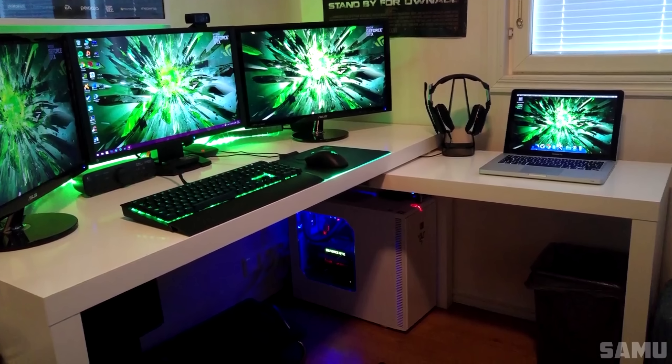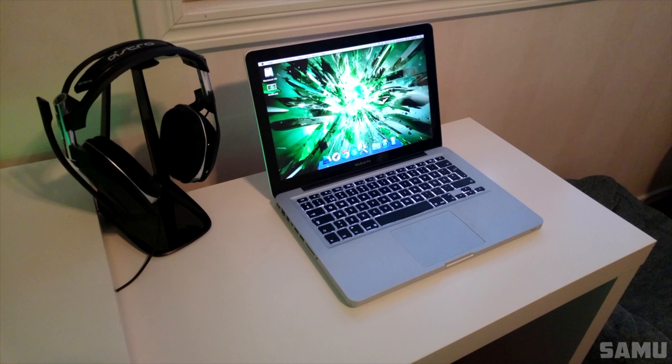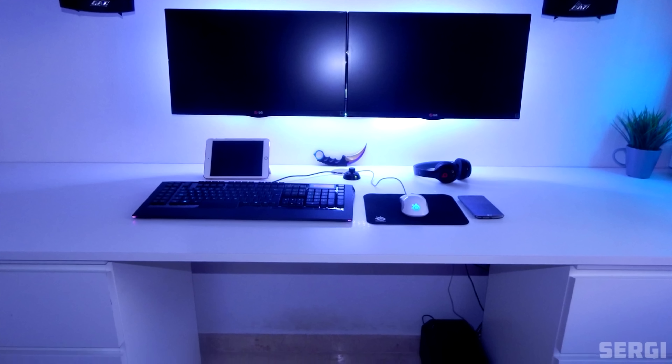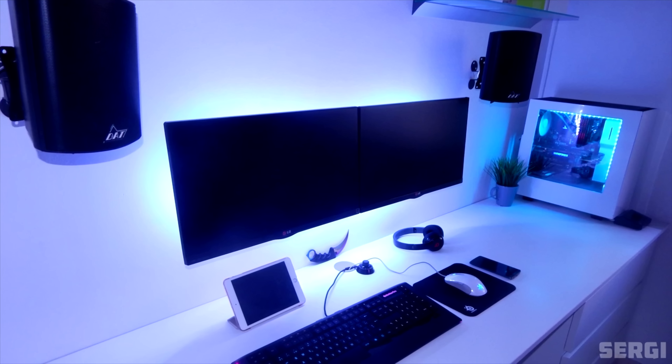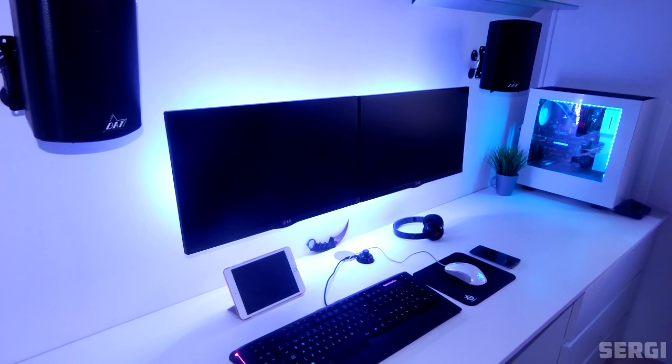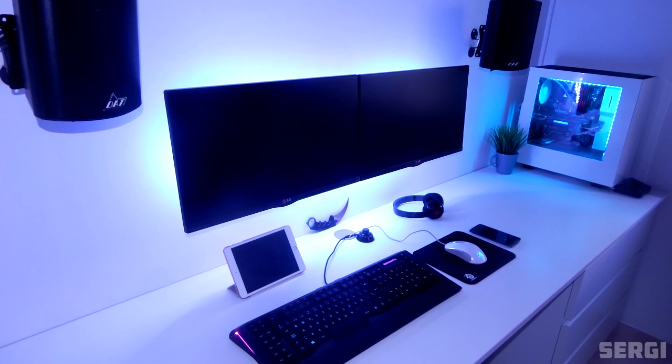Surprising us on episode 42 was Samu and his sick triple monitor setup. He was also rocking a MacBook on the side for when he needs to go mobile. Sergi was also one of my favorites from last year mainly because of how clean the setup looks. I don't see many dual monitor setups that are mounted against the wall, and even though those speakers are not exactly symmetrical, the presentation was awesome.